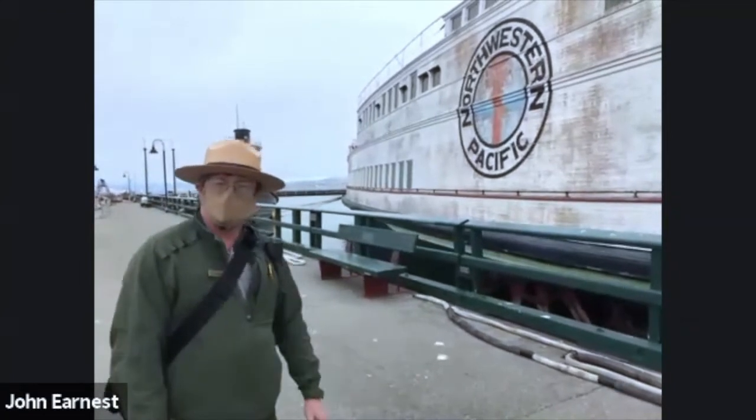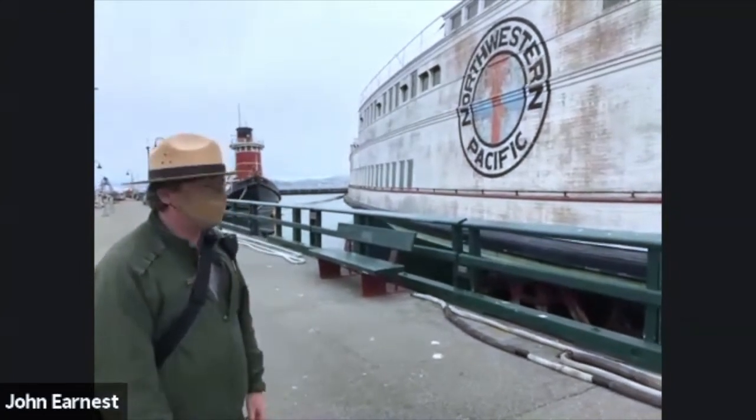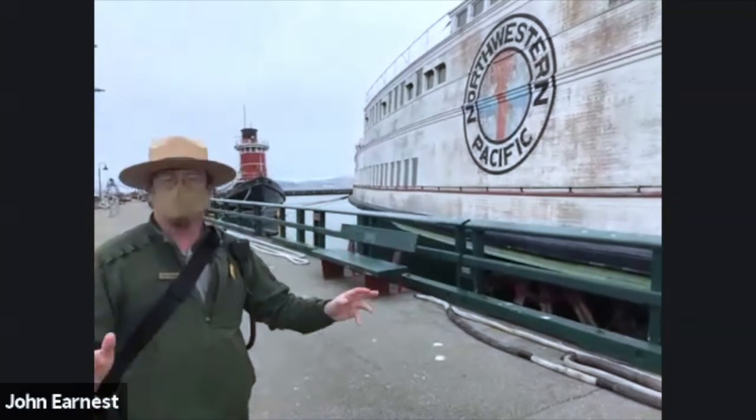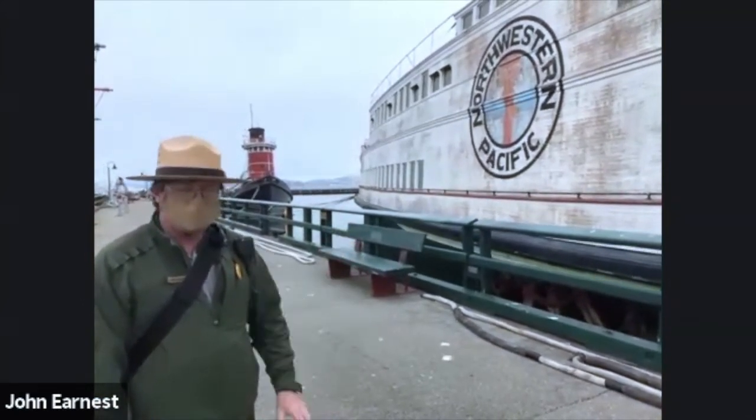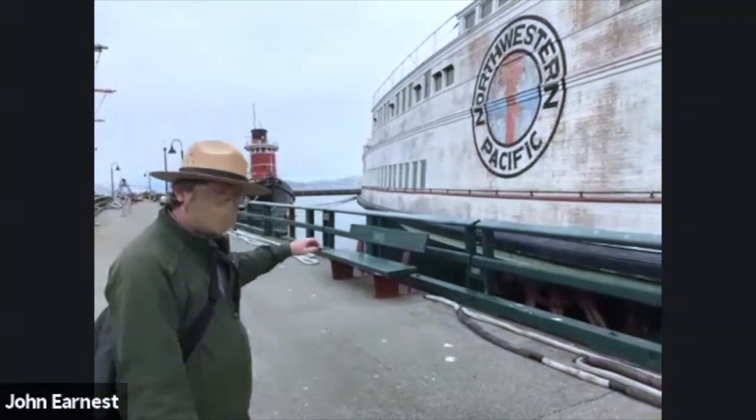This is the tug Hercules, built in 1907. It's a tugboat, but it was meant for ocean voyages. Unlike a smaller harbor tug, it was meant to cross deep water. There are a lot of interesting stories here.